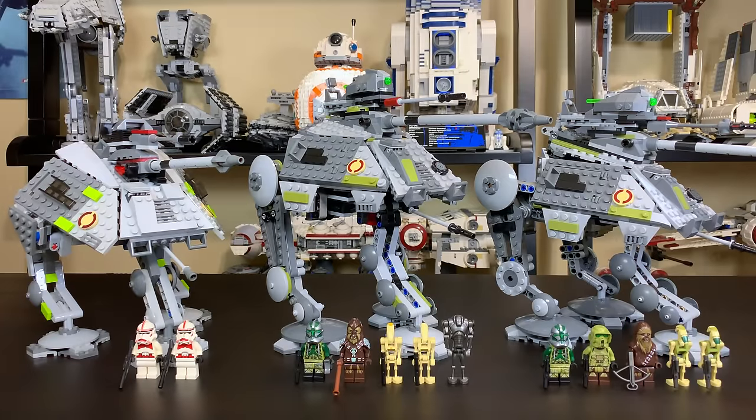Hey, what's up studs? Ryan here from MNR Productions, and today we are taking a look at all three LEGO Star Wars ATAP models made to date. These three models are from 2008, 2014, and 2019 respectively.